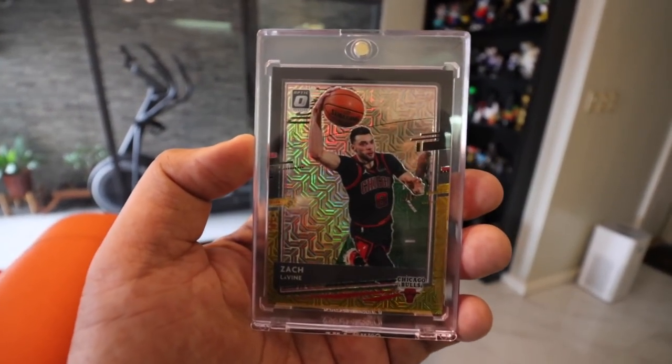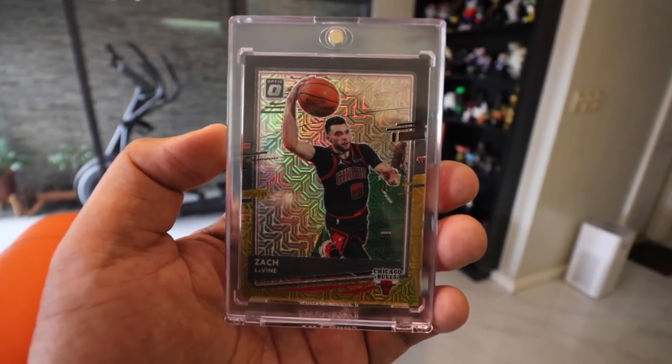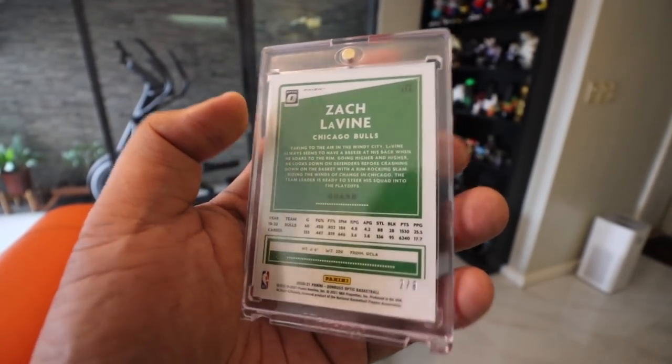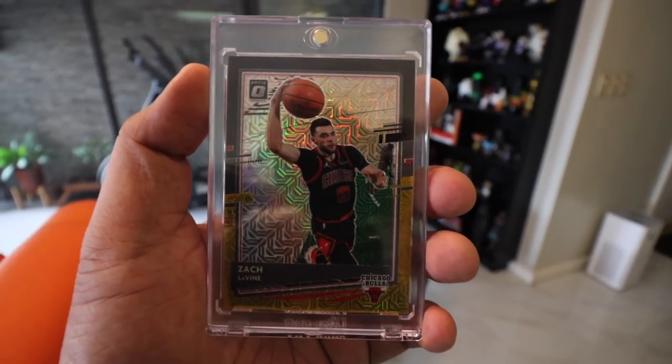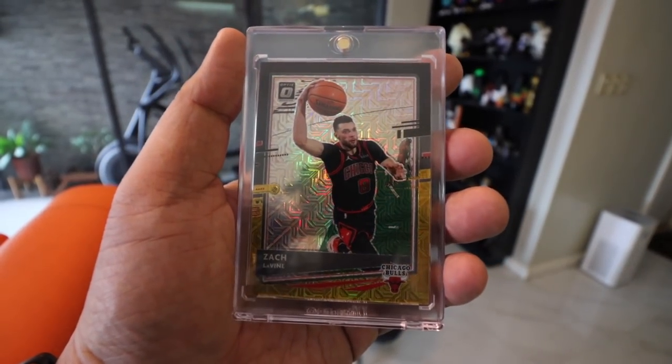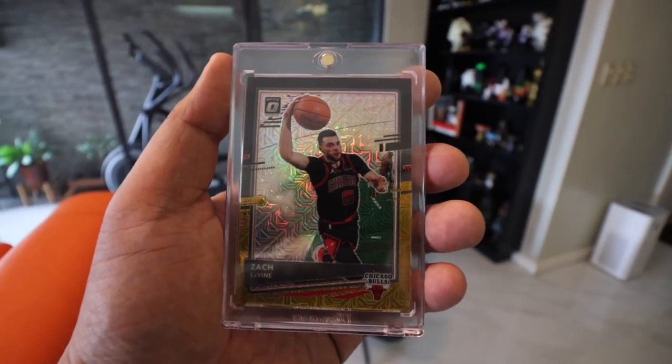Speaking of NBA cards, our NBA card of the day: Zach LaVine. Killer game — the Bulls are just so much fun to watch. This is a Black Gold Zach LaVine, it's out of 8, and you can see it's number 2 out of 8. Really nice card. Shout out to Kirby from the Cardboard Corner for pulling this for me.